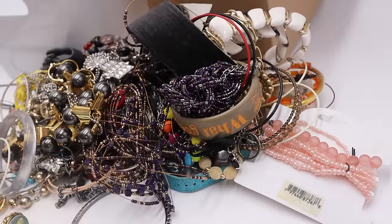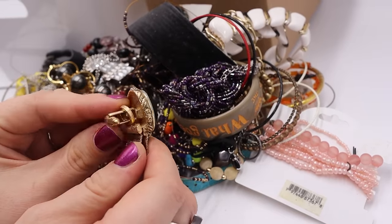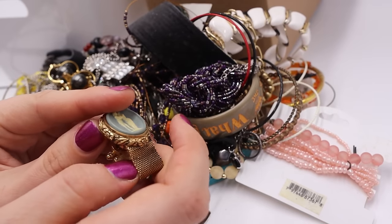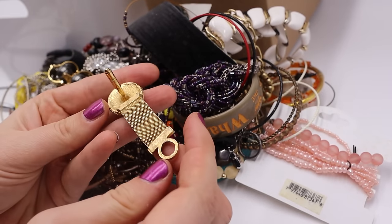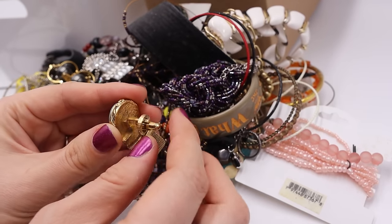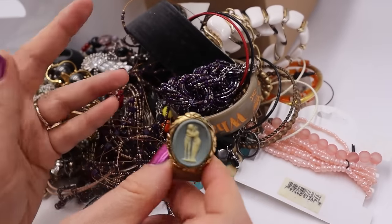Here is the pile. I'm seeing some things but I'm also seeing some things I'm not too excited about. This one I'm super excited about — it looks like maybe a Greek couple cameo, not like a carved shell, but this is a mesh wrap cufflink. It does say Dante, so that's a better men's jewelry and accessories brand. Sometimes marked with just a D, but this one says Dante. Yay, that one was awesome.